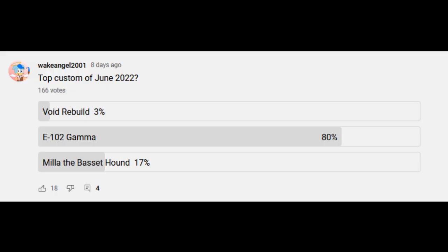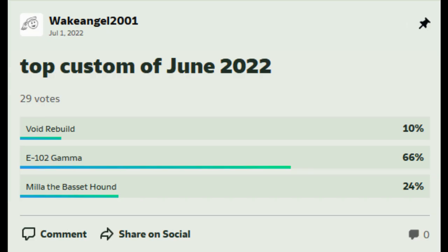Hello everybody, Wake Angel 2001 coming at you with a quick little video about the poll for the top custom of June 2022. This is not one where I had two winners. Both the YouTube and DeviantArt polls agreed with a pretty commanding lead that E-102 Gamma was the best figure that I made last month.